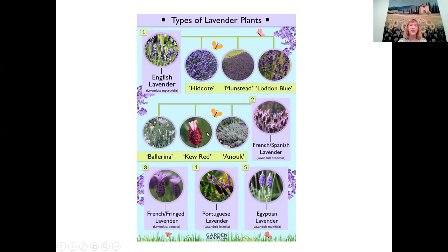The Portuguese lavender, or Latifolia, is used to cross with English lavender to produce the lavendin group and make oil — that's the main reason for the Portuguese lavender. And then there's an Egyptian lavender that has fern-like leaves.